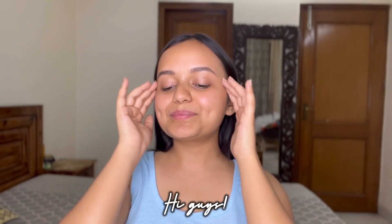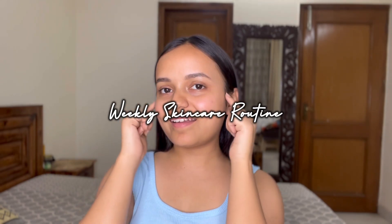Hi guys, welcome back to my channel. In today's video I'm going to share my weekly skincare routine with you, so let's get started.